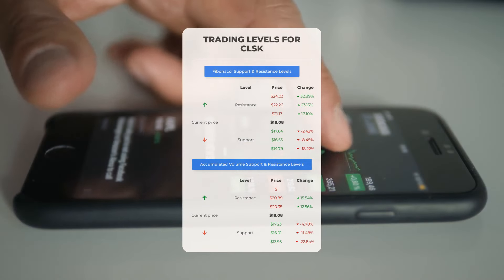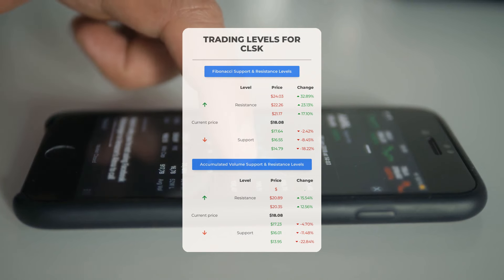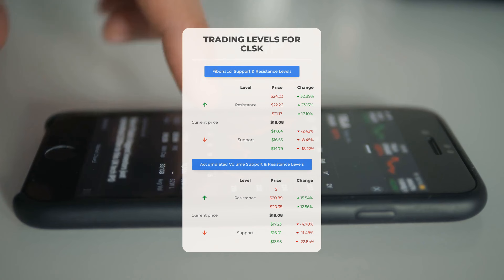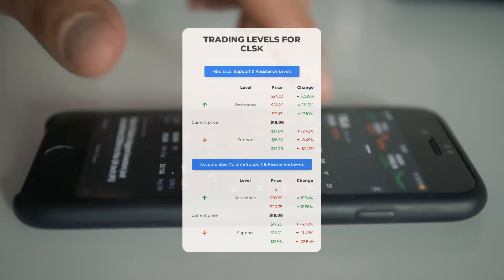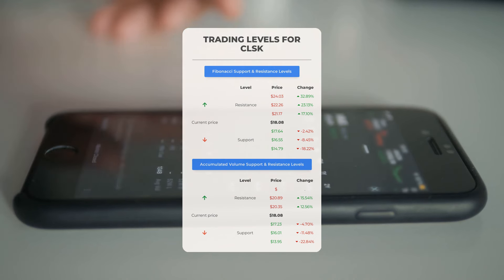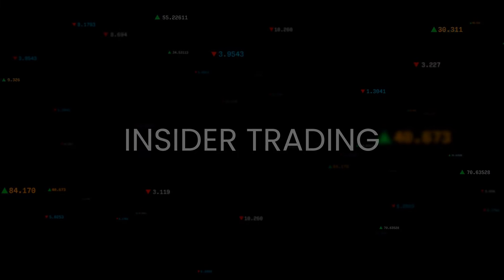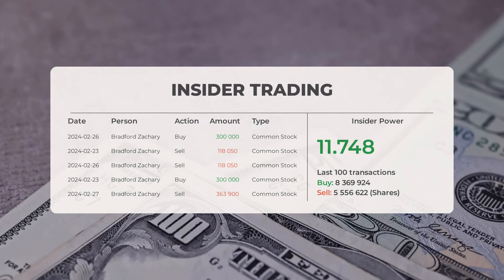Now let's explore potential day trading levels for Clean Spark. In an upward scenario, the initial resistance level is at $20.35. If you're not currently holding shares, consider waiting for this level to break before entering a position. For existing stockholders, this could be a key level for swing trading. On the downside, Clean Spark faces its first support level at $17.23. Should this support hold, it might present a favorable entry point with expectations of a rebound. The combined average rating for Clean Spark from multiple analyst sources is buy.